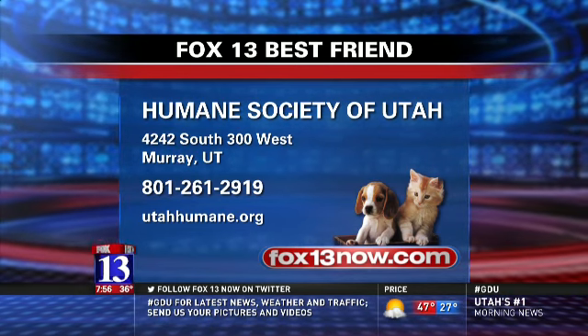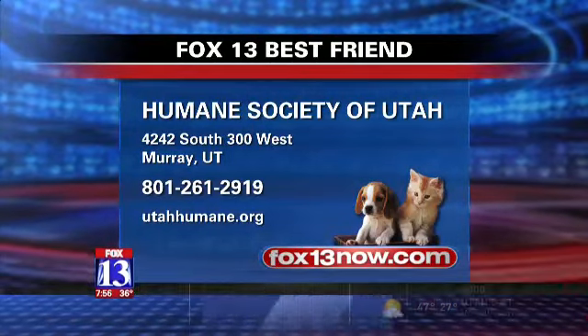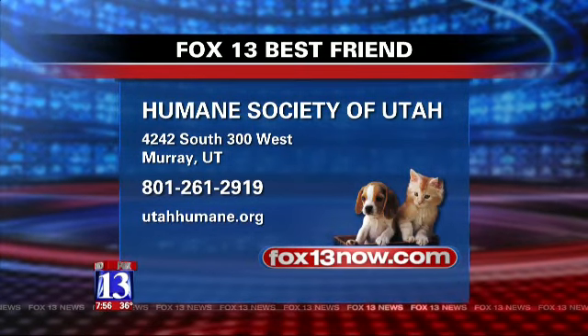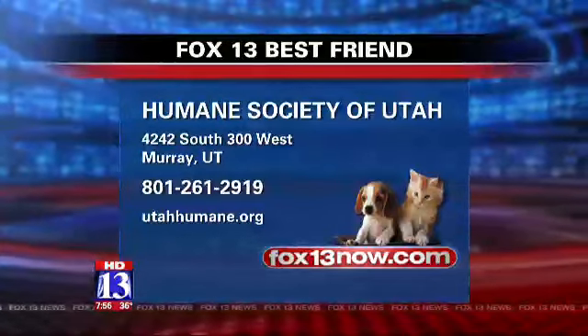There's the full screen information for the Humane Society of Utah. They're located in Murray. Their number is 801-261-2919. Their website is utahhumane.org. If you go to our website, we made it easy — fox13.com — and we can link you over if you want more information on Knox or any of the other animals.